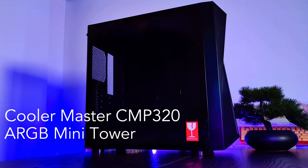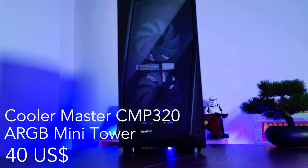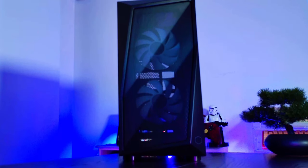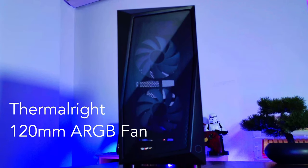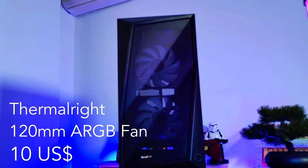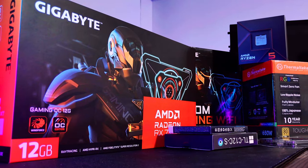For the case I chose the Cooler Master CMP 320 ARGB mini tower, which was a steal at $40 US dollars or $60 Australian dollars. I picked it because it comes with two pre-installed ARGB fans, and I also added a 120mm exhaust fan from Thermaltake for $10 US dollars, which is $15 Australian dollars — simple, cheap, and does the job.